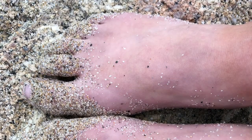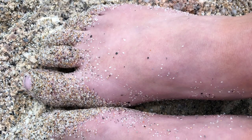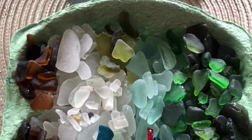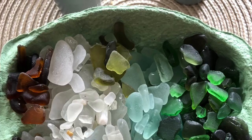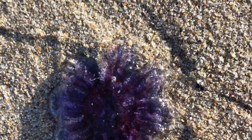The golden sands are beautiful and if you know where to look you'll even find some sea glass. If the sea has been a bit rough during the night you might even spot some jellyfish washed up on the sand, but they're beautiful colours.